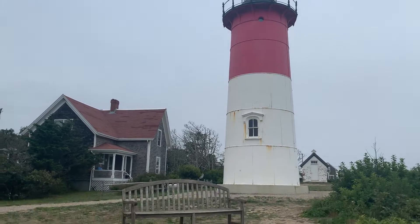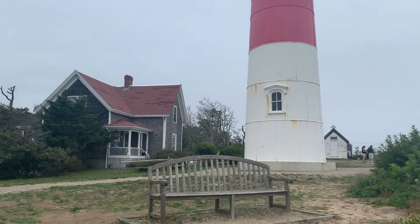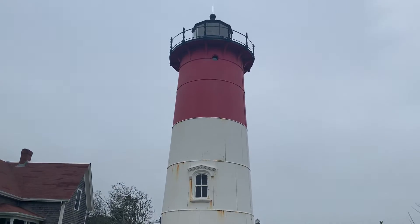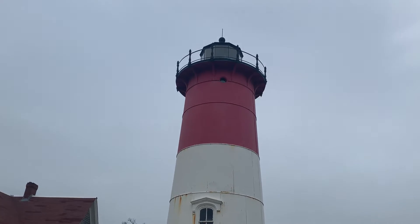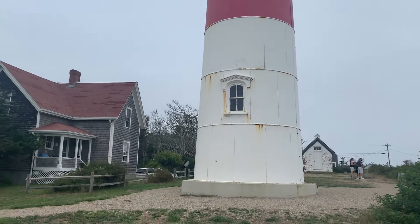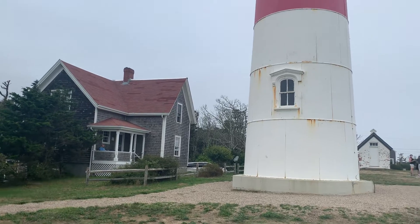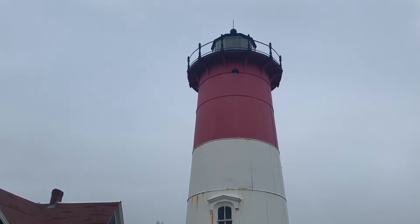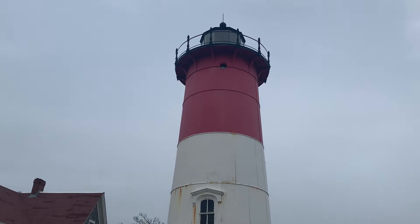We're going to walk around a little bit because just one angle is not enough. Another interesting bit of information: the actual Cape Cod Chip Company actually pays for this lighthouse to get painted. I believe it was last painted in 2013.